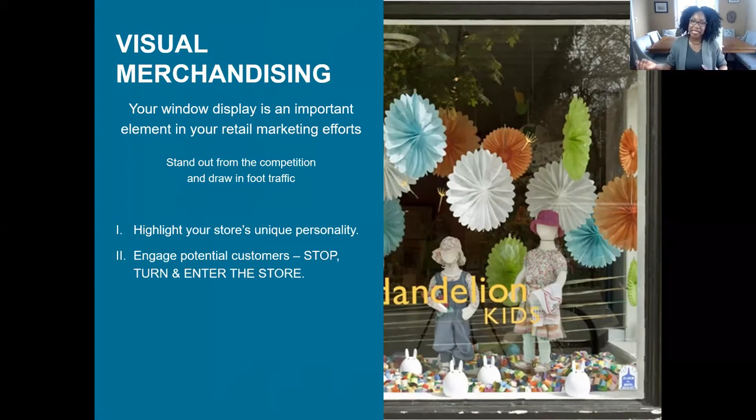We want to engage potential clients to stop, turn, and enter our store — that's the important part. The window is one of those low-lying fruits that can really help with that. We all walk by that adorable store and say, 'Wow, I really want to go in there, look at that window, look at that product.' That conversation starts at the sidewalk. And remember, it's not just foot traffic — you're also catching cars going by, especially if there's a stoplight nearby slowing them down.